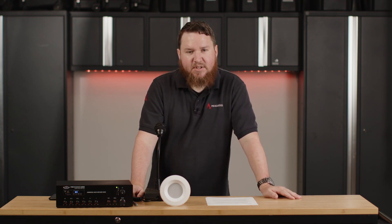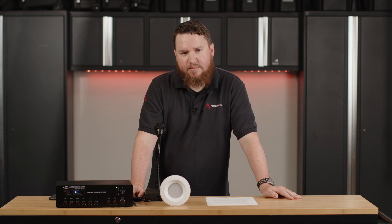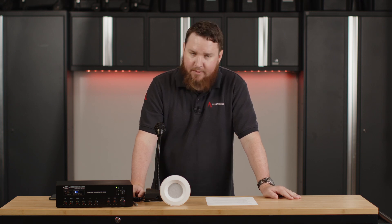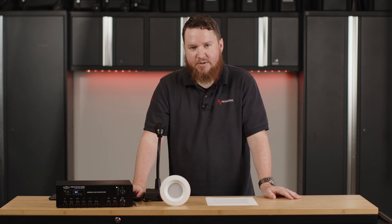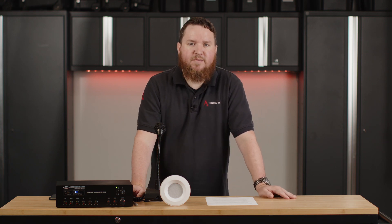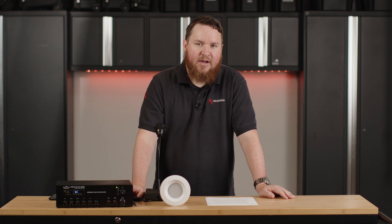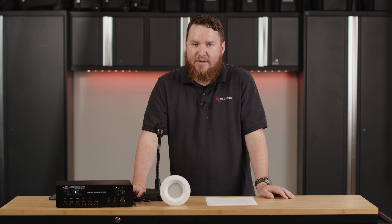Hopefully that helps to clear up what we can do with priority ducking in a sound masking system. If we can help add sound masking or add priority announcements to your space, definitely reach out to us at www.proacousticsusa.com or 888-256-4112. Once again, my name is Nathan. Drop us a like down below, give us a comment, let us know if we can help with your application, and click subscribe so you get updates when we release new content. Until next time, thanks again guys.